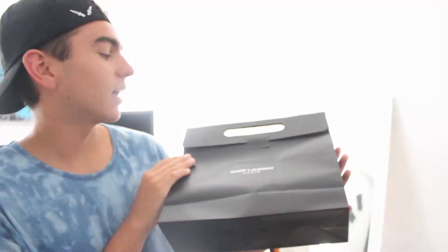This is the box that it came in. It just says St. Laurent, Paris on it — it's a cool little box. And then inside the box you get another box, which says the same thing, the brand. And then inside you got a little baggie, and this baggie right here holds your product — which I got a wallet.